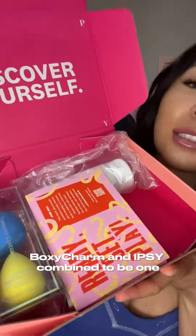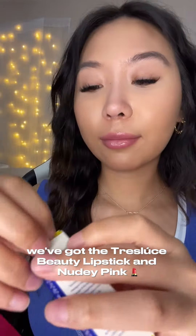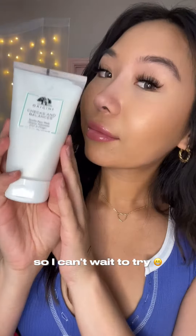All right, next is BoxyCharm. If you guys didn't know, BoxyCharm and Ipsy combined to be one. How cute is this Moe Beauty Sponge Duo? It matches me. We've got the Trace Luce Beauty Lipstick in Nudy Pink. Gorge — Origins Checks and Balances Facial Wash. I actually just ran out of my face wash, so I can't wait to try.